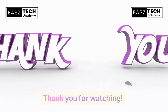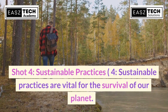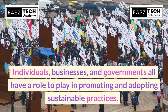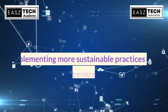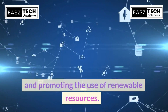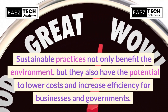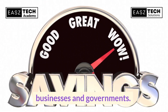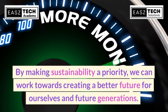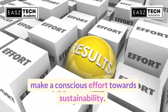Sustainable practices are vital for the survival of our planet. Individuals, businesses, and governments all have a role to play in promoting and adopting sustainable practices. Implementing more sustainable practices can include conserving energy, reducing waste, and promoting the use of renewable resources. Sustainable practices not only benefit the environment but also have the potential to lower costs and increase efficiency for businesses and governments. By making sustainability a priority, we can work towards creating a better future for ourselves and future generations.